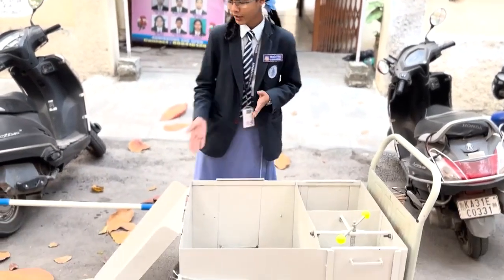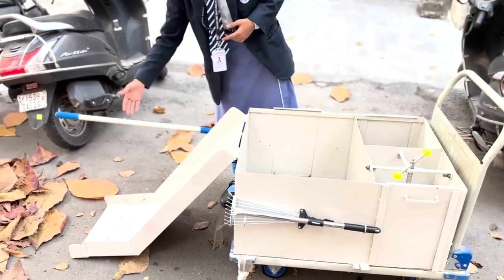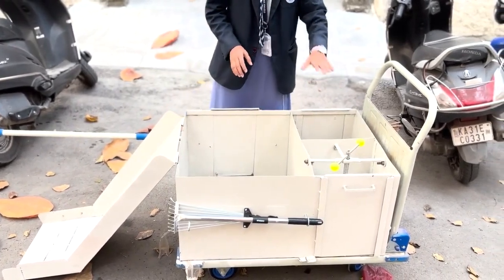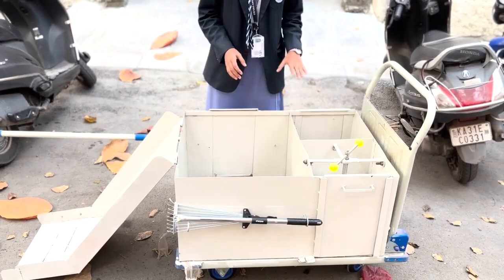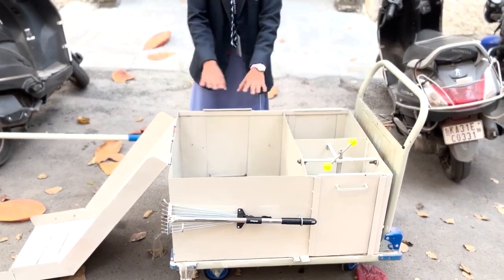To help Orakarmikas, I came up with an innovative idea of a specialized trolley. The trolley consists of a wide foldable dustpan. We can collect the garbage and move it to the larger compartment. It consists of two more compartments, and we can segregate the waste into recyclable plastic, non-recyclable plastic, and wet waste.